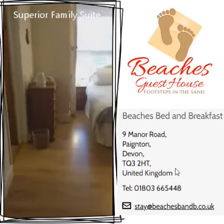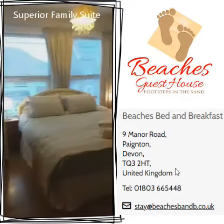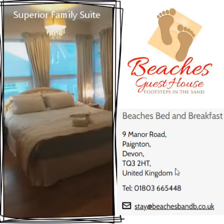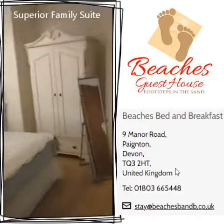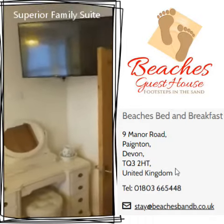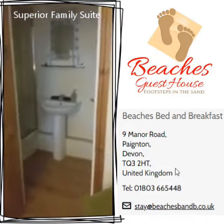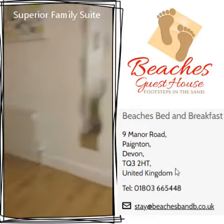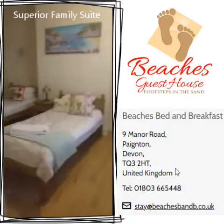I'm just coming into our superior family suite. As you can see, we have a super king size bed in this room — scanning round, a 50 inch TV, and an en suite going through there. We also have two adjoining rooms to the family suite.